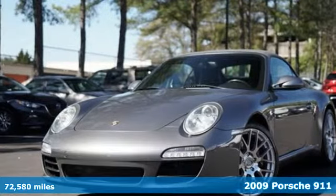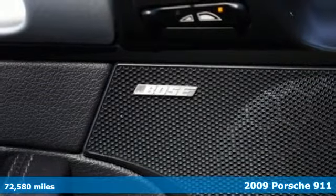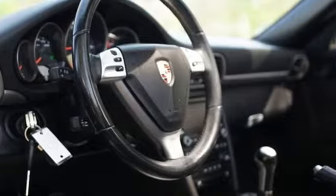Here's a 2009 Porsche 911. Its design timeless, its performance legendary, and there's no time like the present to experience this 911.